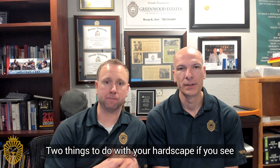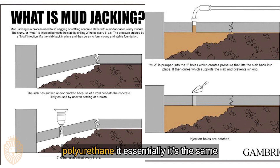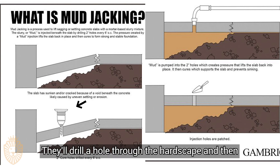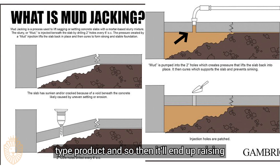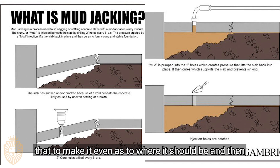Two things to do with your hardscape. If you see significant slant, it looks terrible — mud jacking or polyurethane injection are essentially the same concept with different materials. They'll drill a hole through the hardscape and inject either concrete or a polyurethane-type product, which will raise the concrete slab or asphalt to make it even and level where it should be.